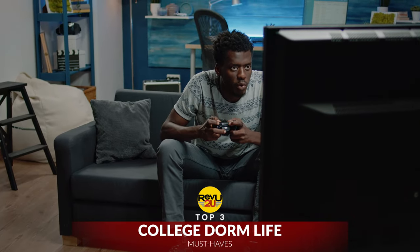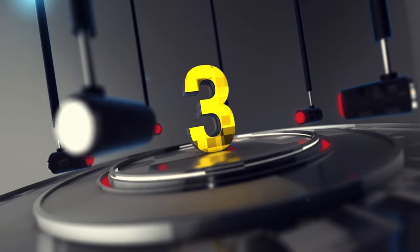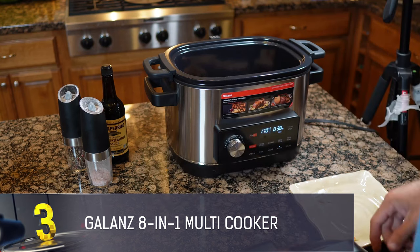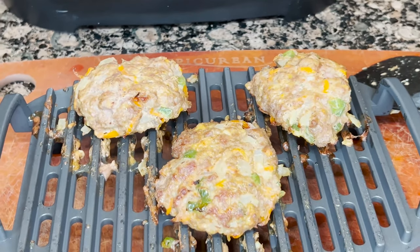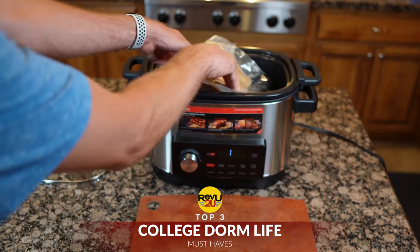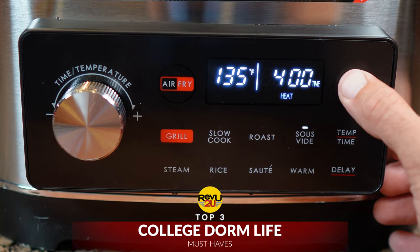Let's start with number three. So you're in a dorm room now — you don't have a kitchen or a stove. But going without a stove means nothing when you're armed with a multi-cooker: a simple machine that does so much, takes up very little space, and will make you look like a total badass.